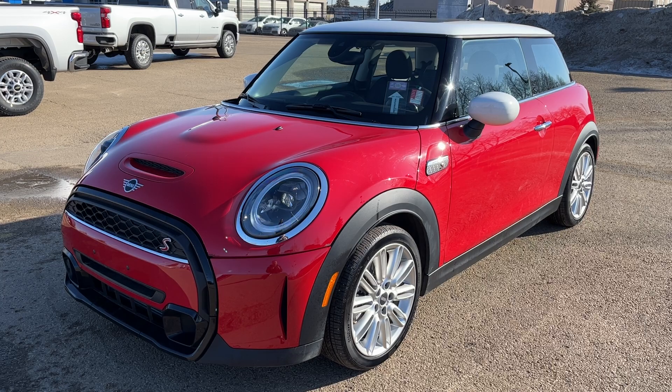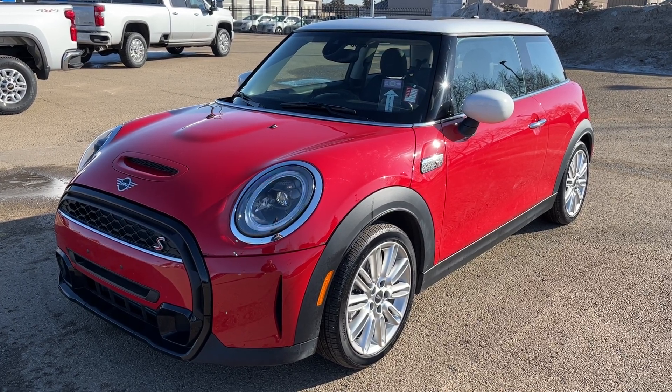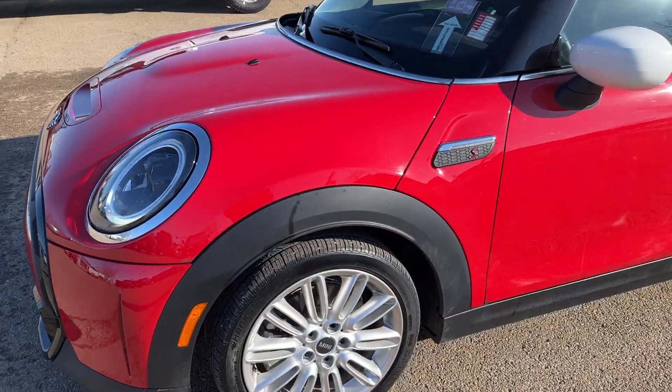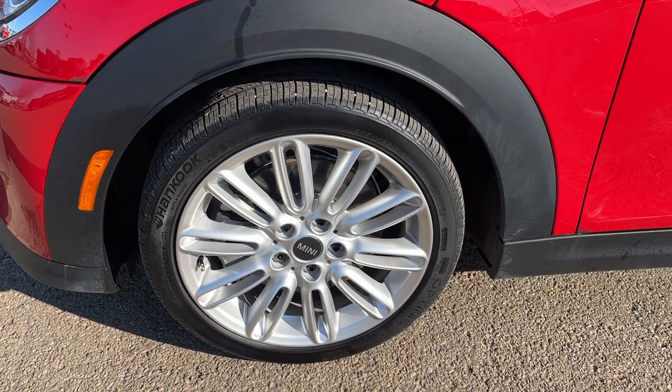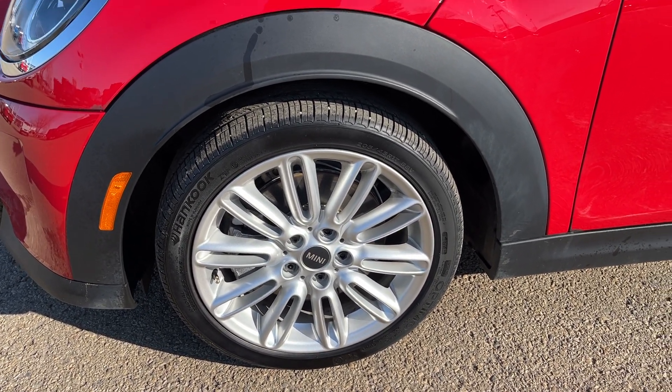Outside the vehicle we have alloy wheels as well as a remote liftgate release. Walking down the side of the vehicle, moving down to the front tire and rim, we have our alloy rim with a Mini center cap and our front tires.